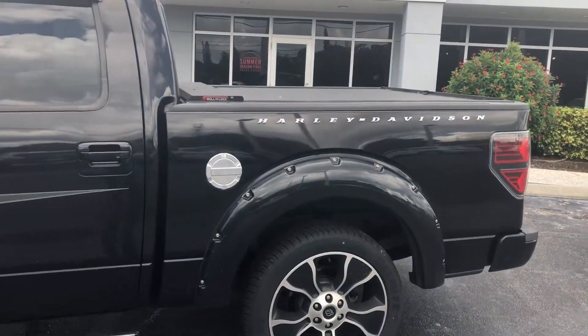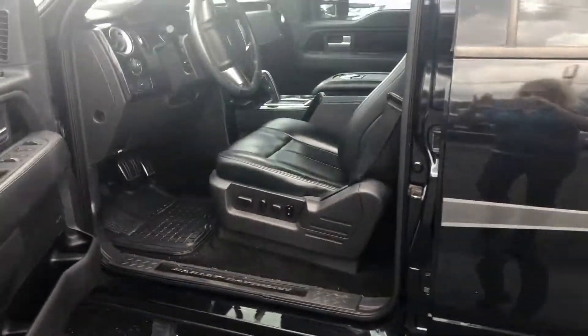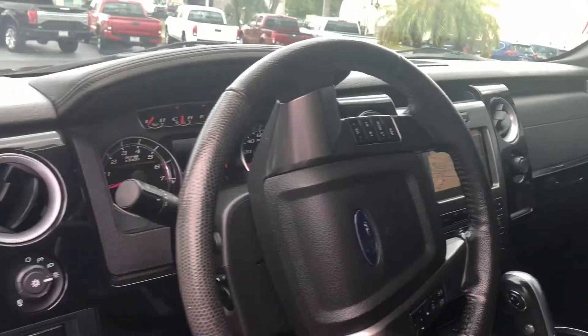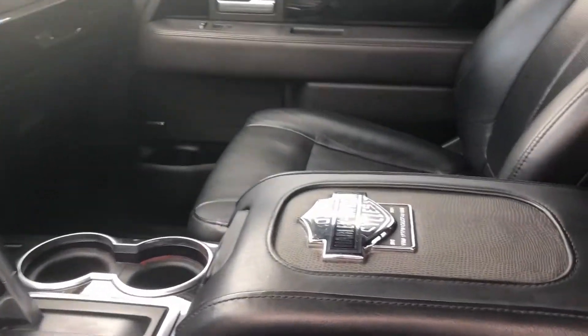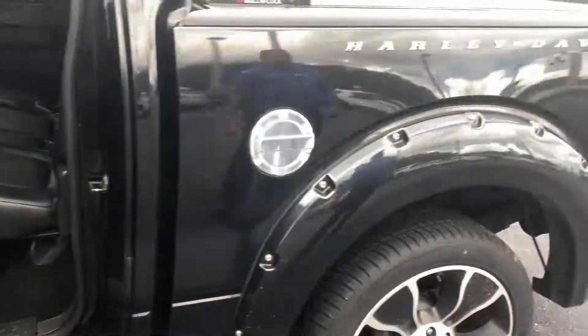It's black on black. It has roll-up and roll-down step bars. The leather interior is black. It has a lot of Harley-Davidson features on the vehicle. As you can see, it has a black leather seat with a very nice zipper in and out. And if you know motorcycles, that's what Harley-Davidson is all about — leathering.